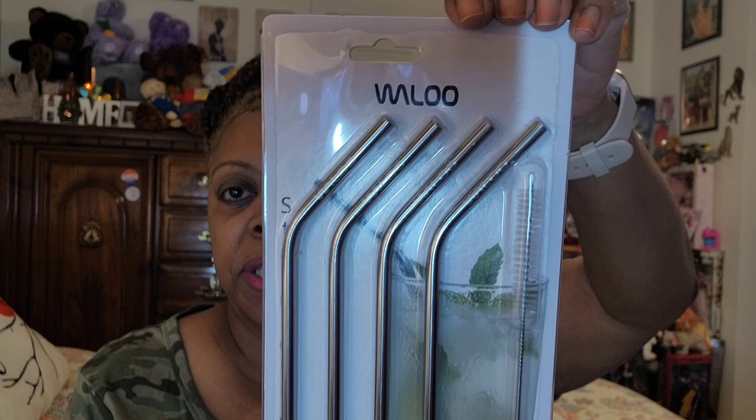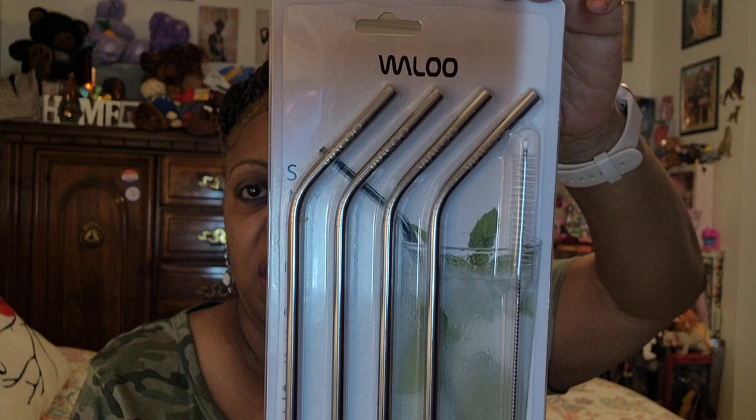I'm looking for the new straws — they have ice cream scoopers, rainbow colors, something floating around — but they haven't hit my stores yet. But I did find these silver drinking straws by Walu. You get four metal straws and one cleaning brush. I was really happy to see these because I like to change out my straws while I'm washing the other one. I love when you get the cleaning brush. This is not a Greenbrier product, it is a Walu product, made in China. You've got to look on those clip strips because you'll miss everything if you don't.